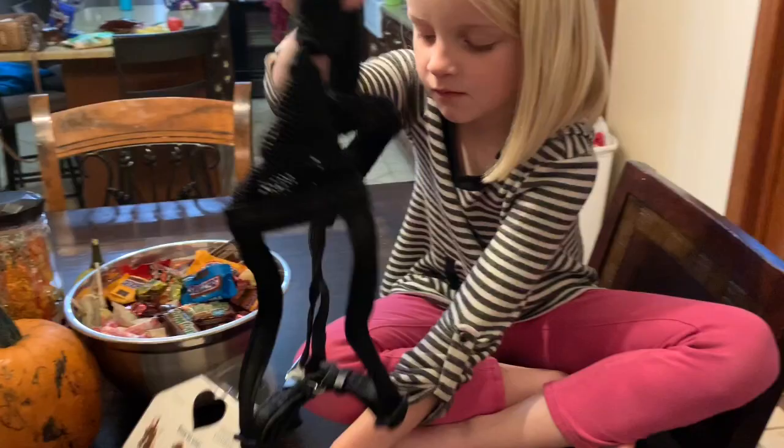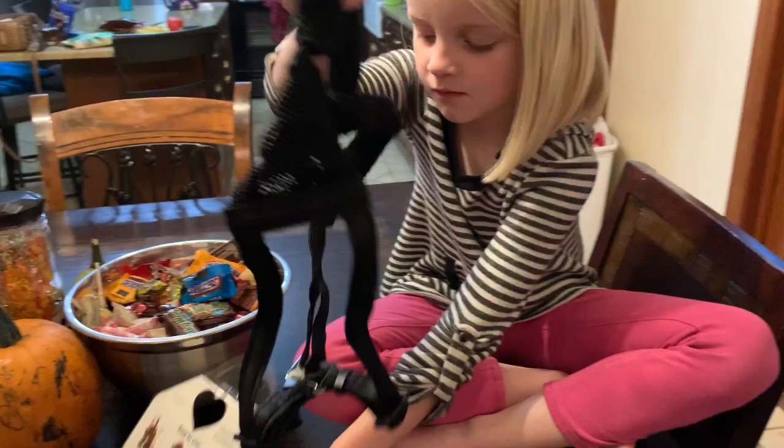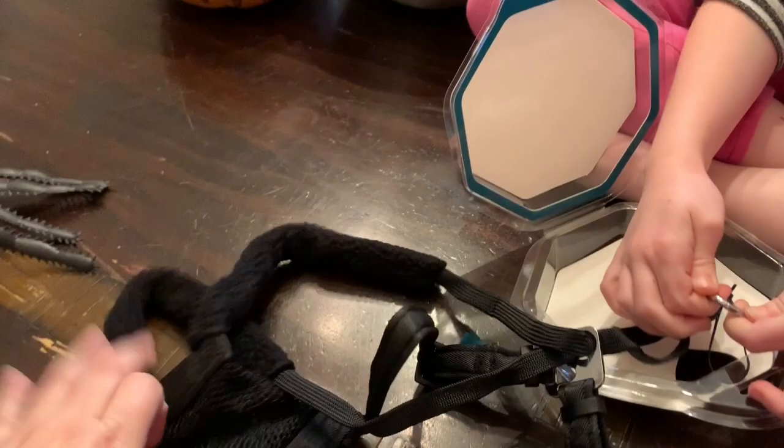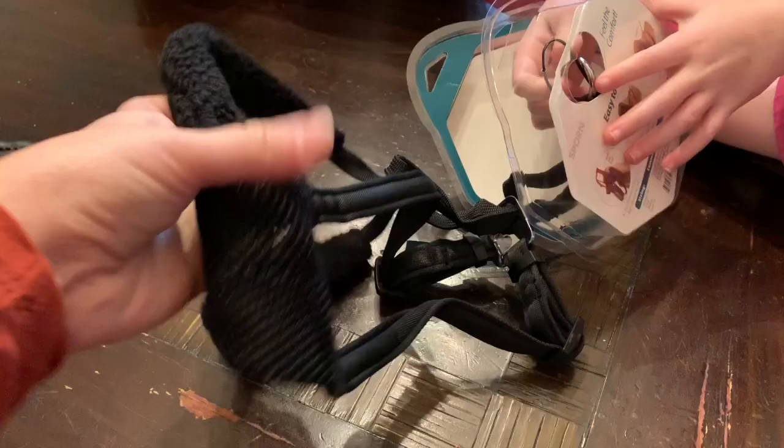Kenley's going to open this up. Oh, it's very soft! Look at that — it's very soft and nice. This is what it looks like. We'll see — let's check it out.